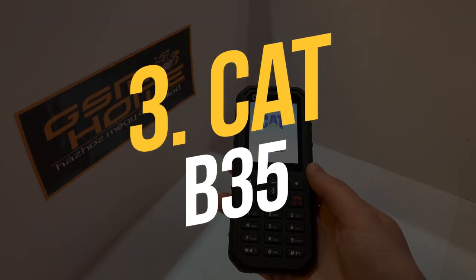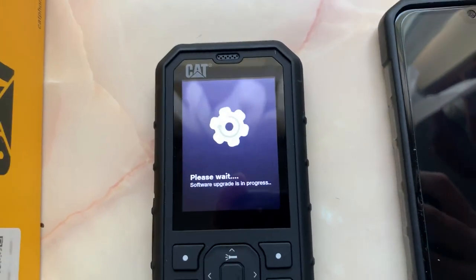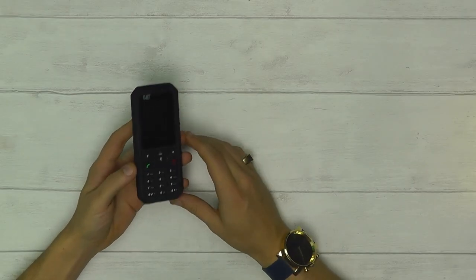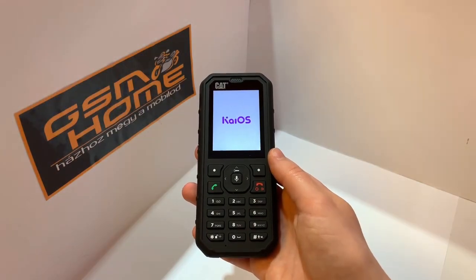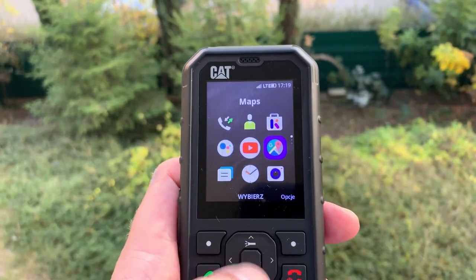Number 3: CAT B35. The CAT, a brand more commonly associated with heavy machinery, even rumbles like a diesel engine when started. It's not the company's first effort into phones, but the B35 is more feature-rich in that it features KaiOS and the array of Google-owned applications you'd expect, such as Maps, YouTube, and Google Assistant.